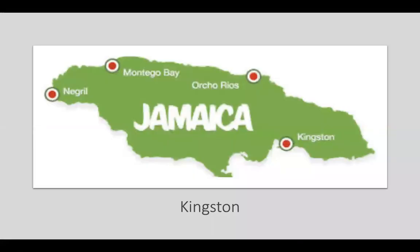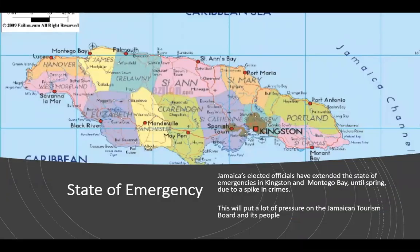Let's start with the capital Kingston in the southeast part of the island. Kingston is the largest city in Jamaica. Like many countries, Jamaica has been hit by crime. It would be a miss not to mention the present state of the nation in Jamaica. To remain transparent regarding crime, the electoral offices have extended the state of emergencies in Kingston and Montego Bay until spring due to a spike in crimes. This will put a lot of pressure on the Jamaican Tourism Board and its people. That being said, when visiting any new country, it's always advisable to consult with travel agents regarding the areas in which to be vigilant. When on holiday and visiting unknown destinations, one should ask locals and hosts about the safe areas to travel.